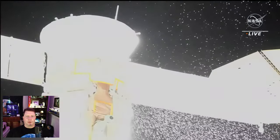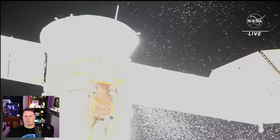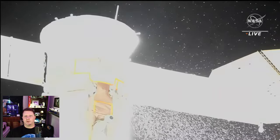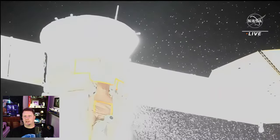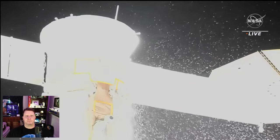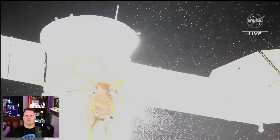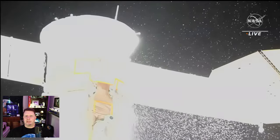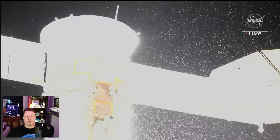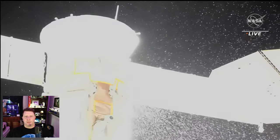On December 14th, there was supposed to be a Russian spacewalk to move a radiator unit from the Rassvet module to the Nauka laboratory module. But as the cosmonauts were suited up and entering the airlock, a significant leak was observed coming from their docked Soyuz MS-22 spacecraft. Since NASA was already broadcasting live in anticipation of the Russian spacewalk, we got to see the leak in all of its glory. Otherwise, it would have been a footnote in a NASA blog, and there may not have been any video released to the public.